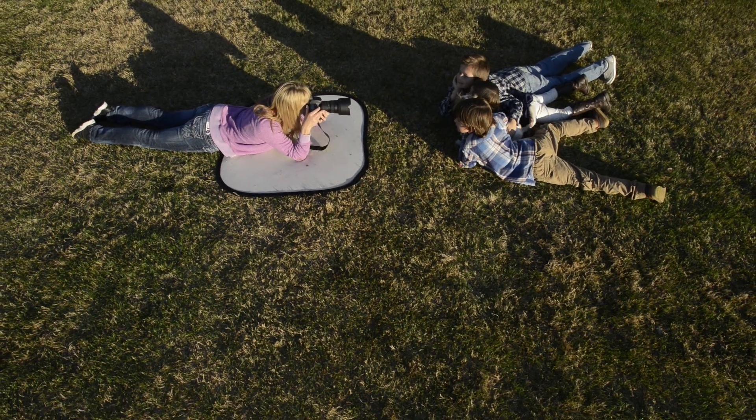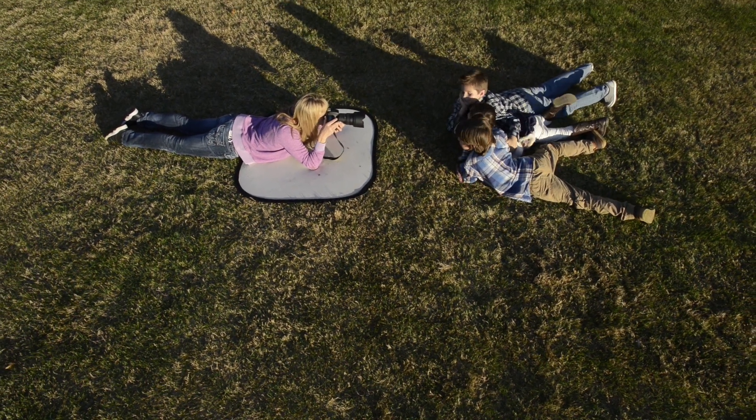The next scenario I'm gonna go for is a really nice clear shot of all of their faces with the puppy together on the ground, bellies to the ground.